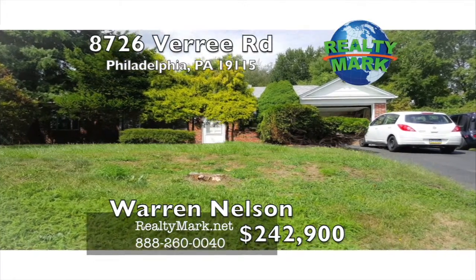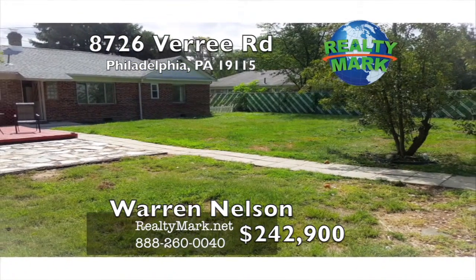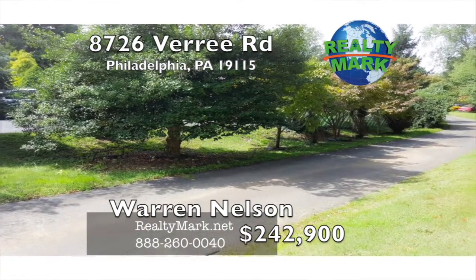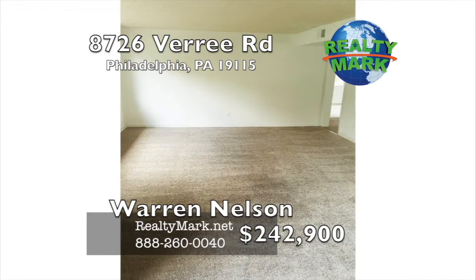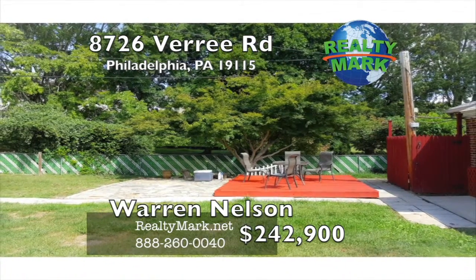Looking for your own private oasis close to the city? Come see this beautiful newly renovated single ranch home, ideally located on a huge corner lot in a desirable Pine Valley neighborhood. Tiled floors in the kitchen and laundry room, hardwood floors in the dining room, updated kitchen, new bathroom, new carpets, fresh paint, and a two-year-old roof. This house is move-in ready.